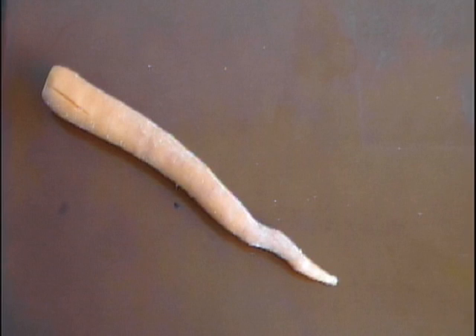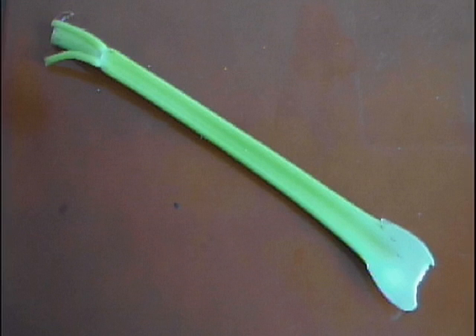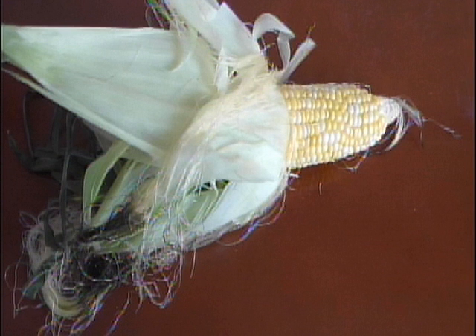Up first, is a carrot a fruit or a vegetable? Are green beans a fruit or a vegetable? Is celery a fruit or a vegetable? Are hot peppers a fruit or a vegetable? Is lettuce a fruit or a vegetable? Is corn a fruit or a vegetable?